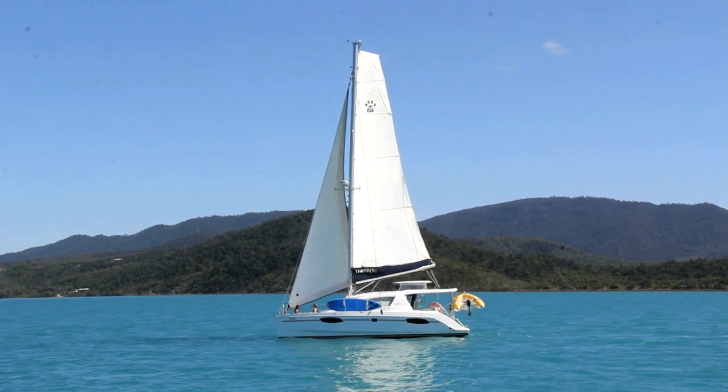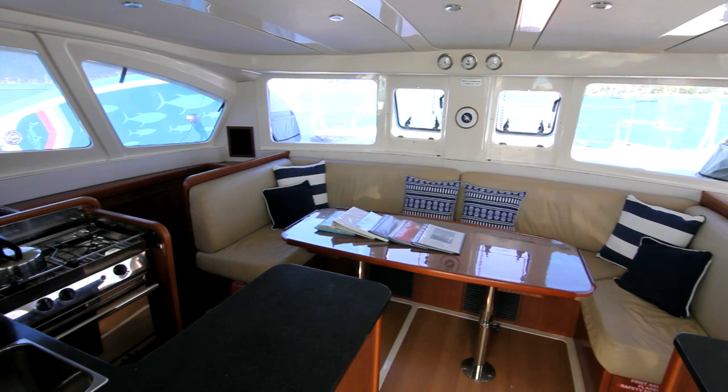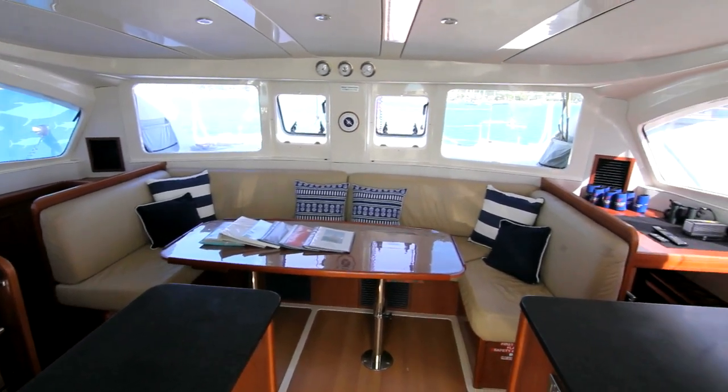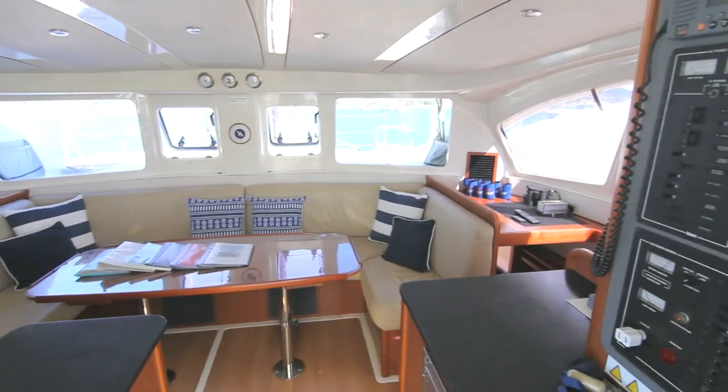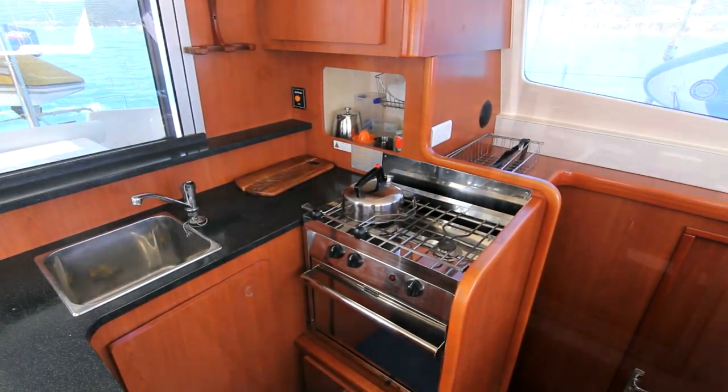Welcome to Valella, the latest addition to the Charter Yachts Australia fleet. The large saloon has seating for up to eight adults with an all mod cons kitchen, so you can entertain in style while listening to the Bose sound system.